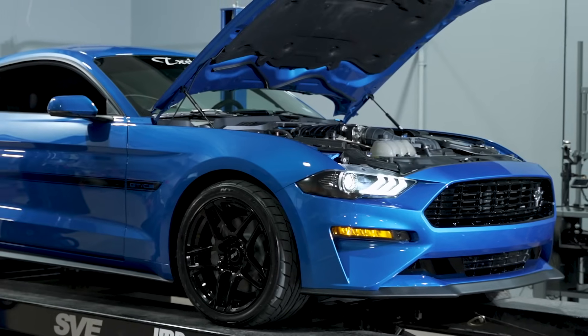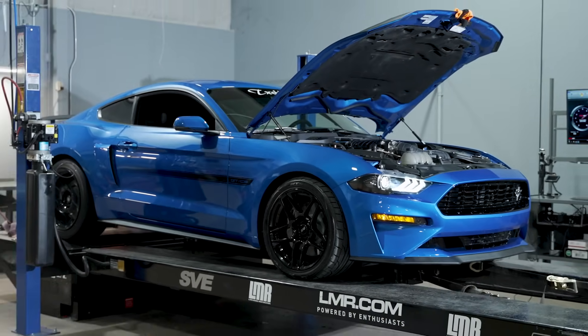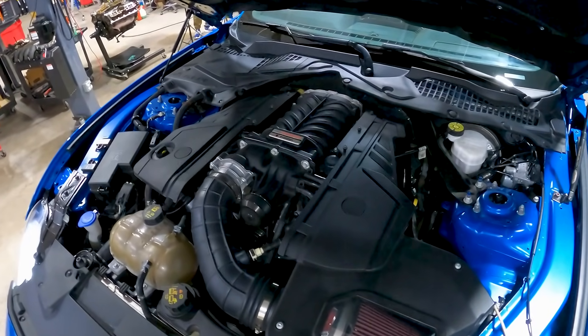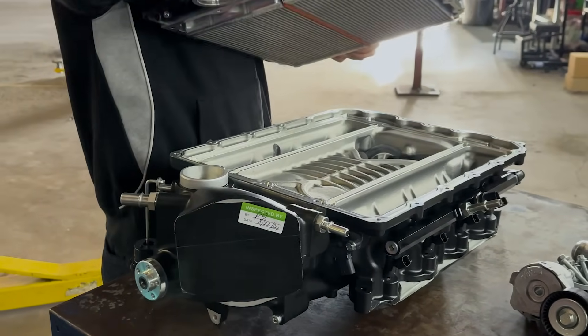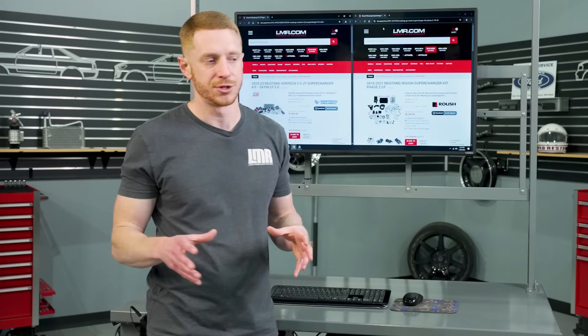Switching gears to positive displacement superchargers — you don't typically hear that term. You'll hear root-style supercharger, twin-screw supercharger, and more recently TVS supercharger. Well, TVS is just twin vortices — it's Eaton technology and the way they designed their rotor pack — but it's still a root-style supercharger.